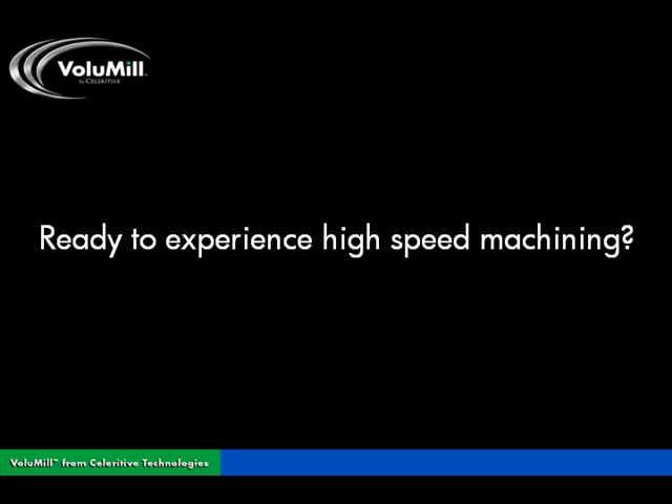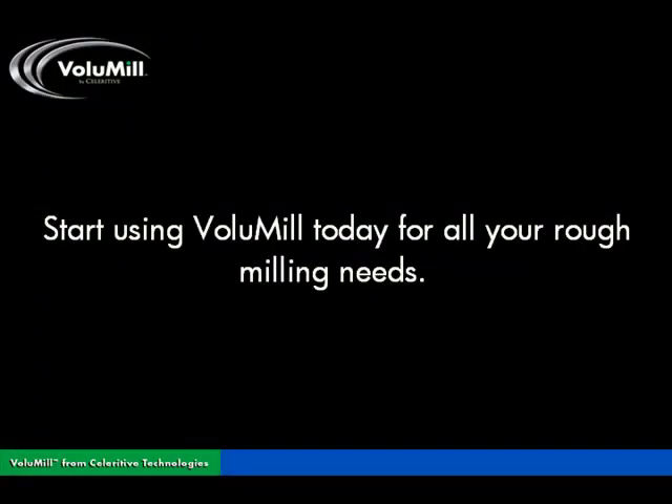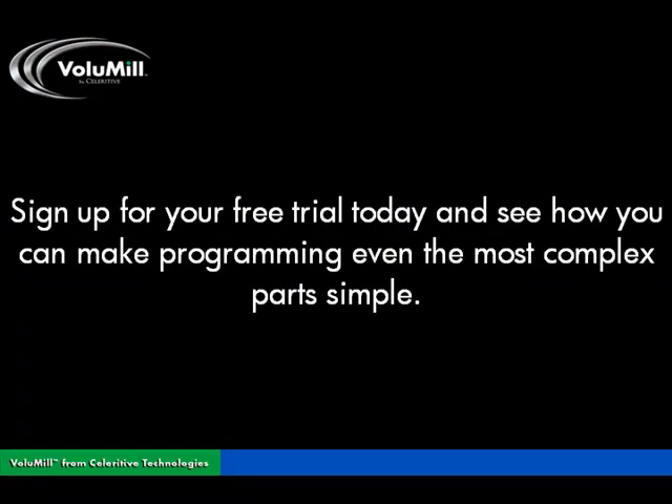Ready to experience high speed machining? See for yourself how you can reduce cycle times and slash tool costs immediately. Start using Volumill today for all your rough milling needs. Sign up for a free trial today and see how you can make programming even the most complex parts simple.